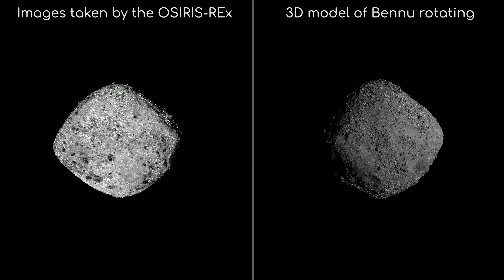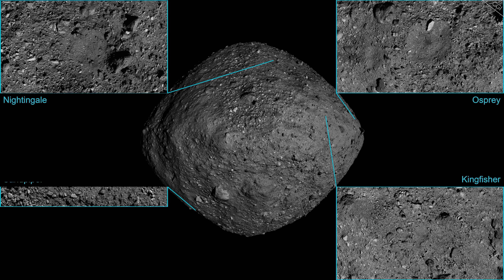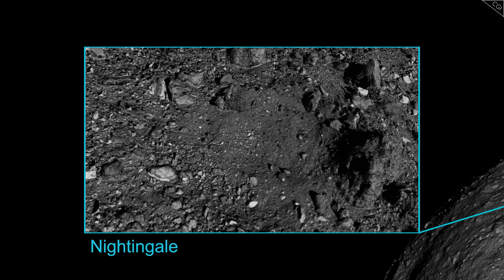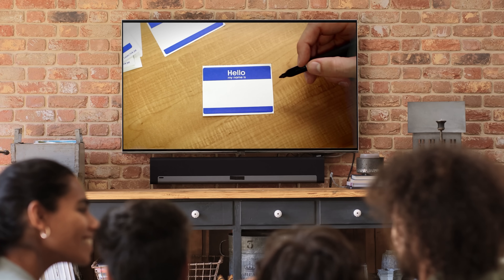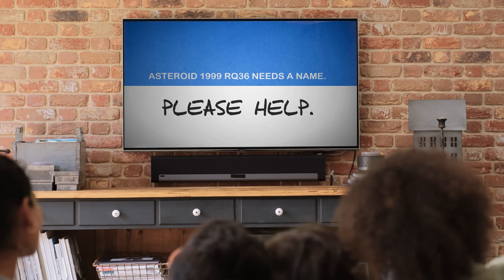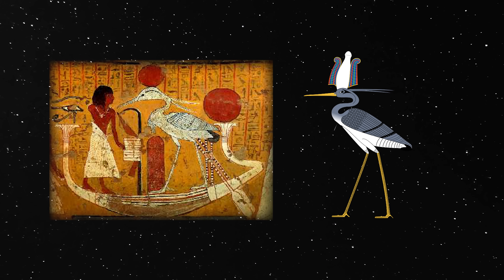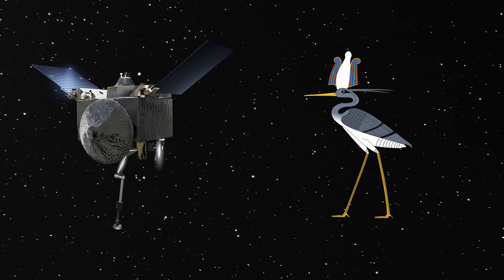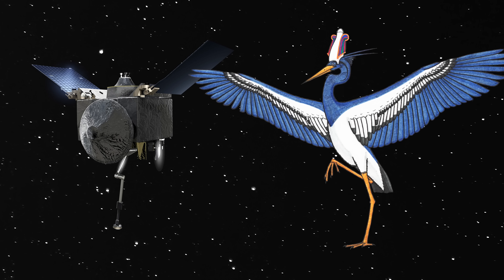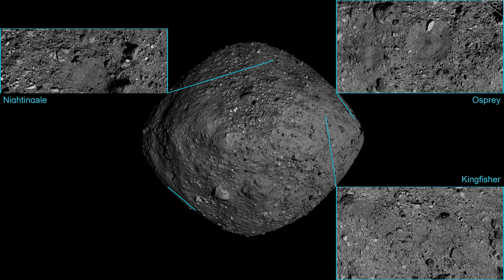After careful deliberation, NASA decided on potentially four sites for the sample collection: Osprey, Kingfisher, Nightingale, and Sandpiper. You might notice a bird theme here. Bennu itself was named as the result of a contest run by the University of Arizona, the Planet Tree Society, and the Linear Project in 2012, in which more than 8,000 students submitted name ideas. The winner was a 3rd grade student who wanted to name the asteroid after the Egyptian mythological bird Bennu, because he thought the OSIRIS-REx's TAGSAM arm looked like the graceful extension of a heron's neck — meaning it was named after the craft visiting it, rather than the shape of the asteroid itself. NASA seems to have kept with this bird-like naming convention.